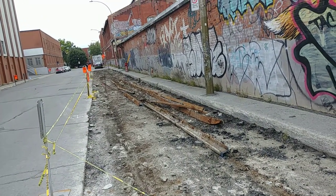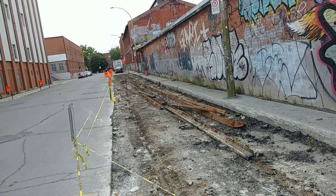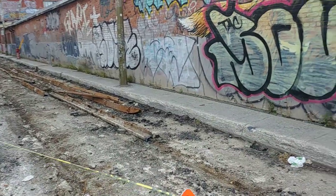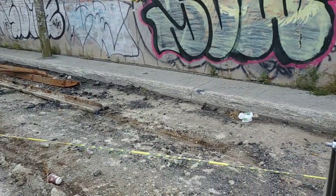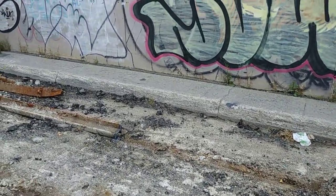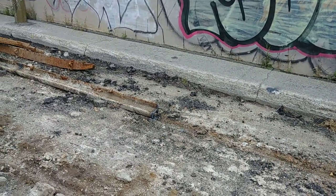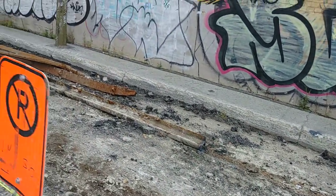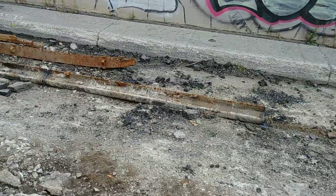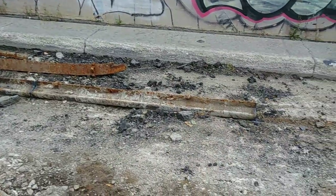Good day to all my viewers out there — check out this historical find here. This is on Acorn Street in Saint-Henri, and what you're looking at right here are railroad tracks from the old tram cars, the old rail lines that used to run through this neighborhood quite a while ago. To actually see this is quite extraordinary — some of these tracks here could be around a hundred years old, if not even older.